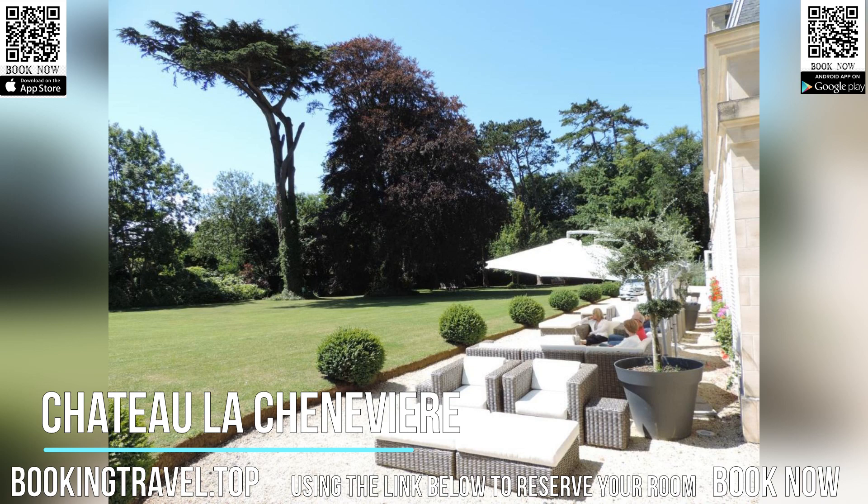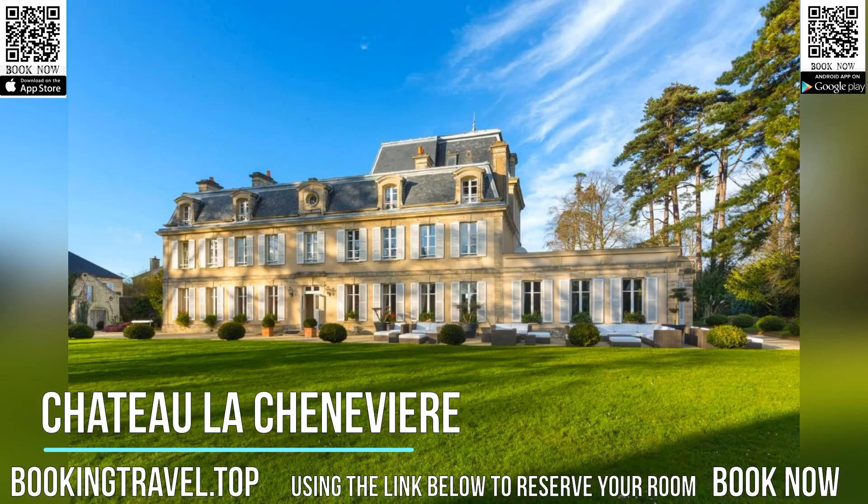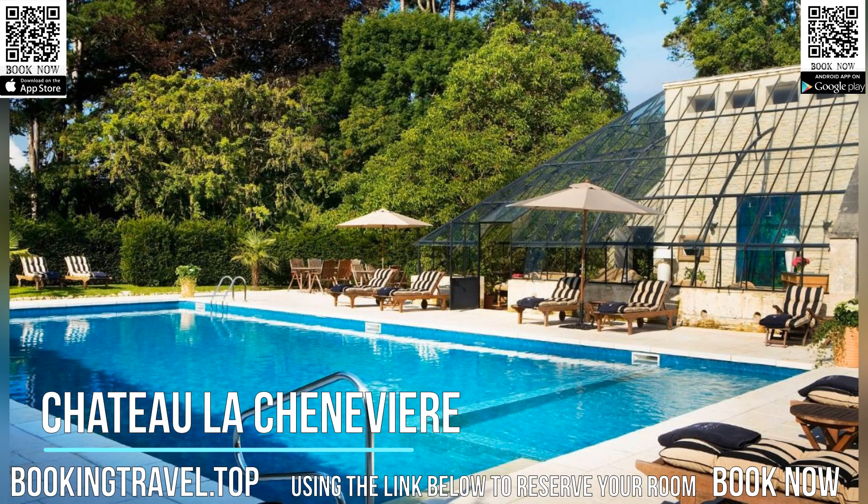It also features a plush dining room overlooking an English-style park, where you can experience the distinctive flavors of Normandy and select from an extensive wine list.